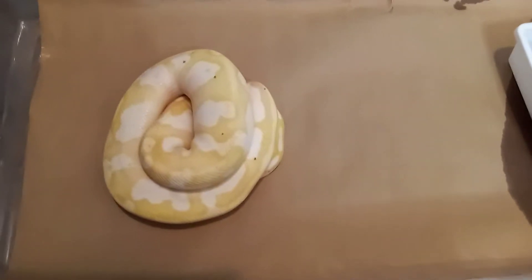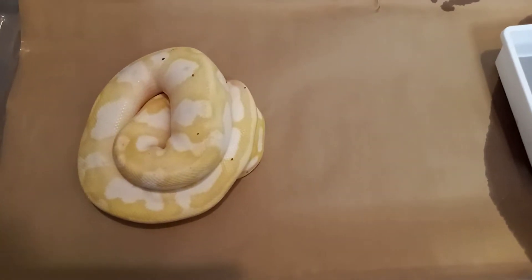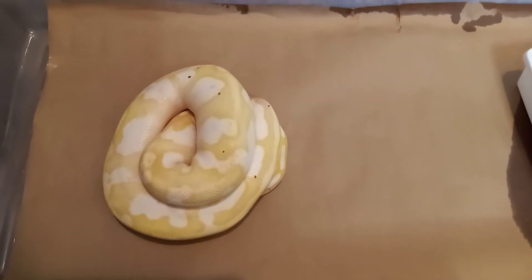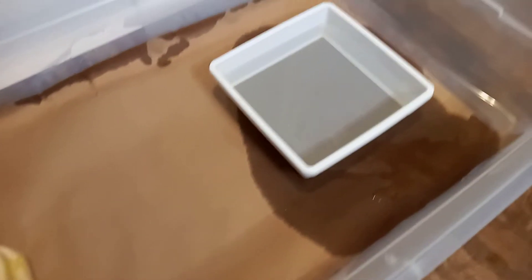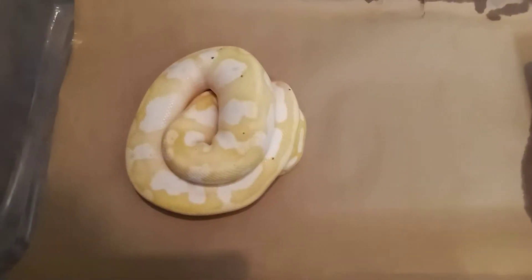My banana sugar male who's going into a shed - he didn't eat from me yesterday either. So it was him and the super pastel female that didn't eat from me yesterday. I'll be wasting a little water as I put him back on the shelf. But he's real pretty when he comes out of his skin.